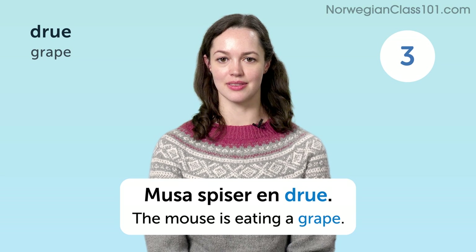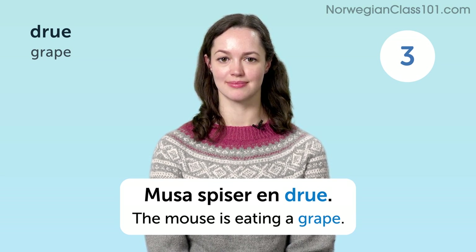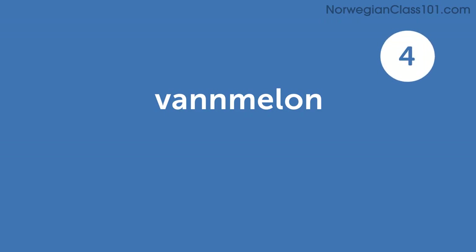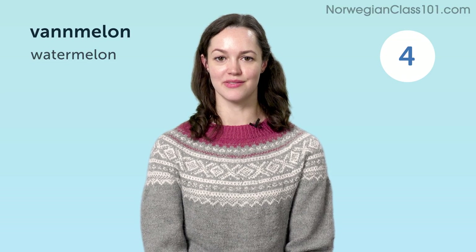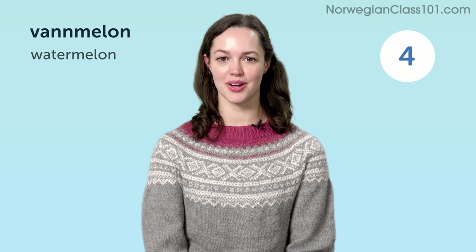The mouse is eating a grape. Musa spiser en drue. Vannmelon. Watermelon.